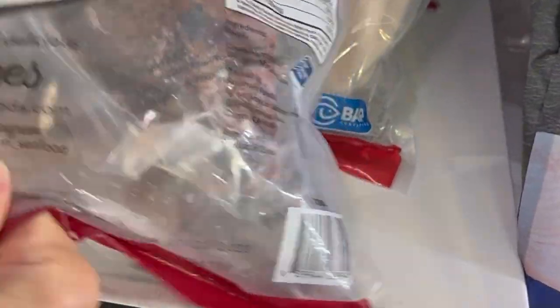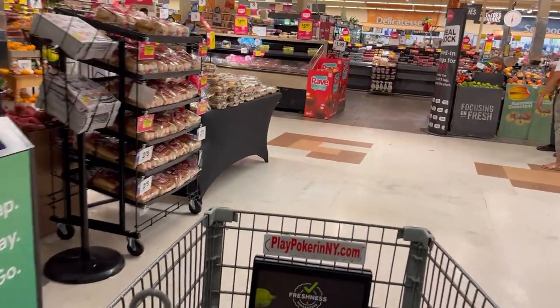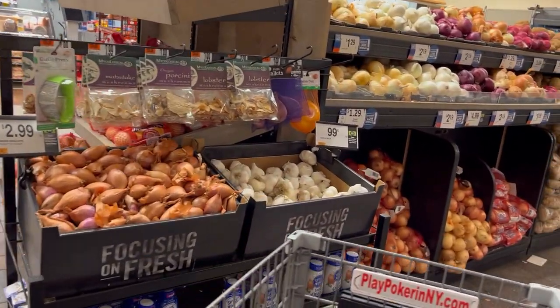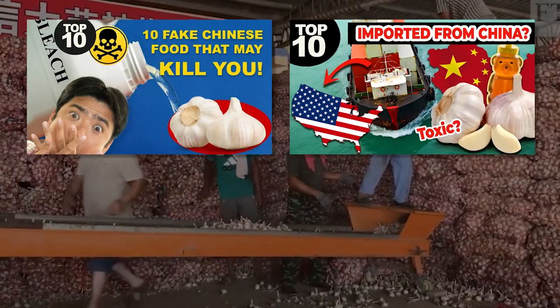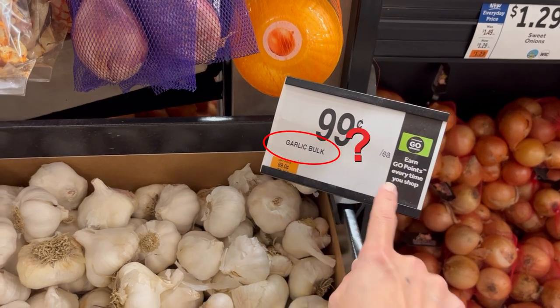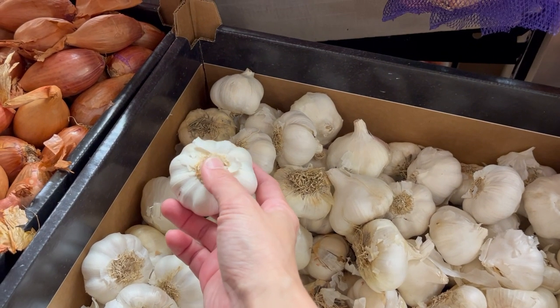But first, smash the like button and share this video with at least one other person you care about. Walking into Stop & Shop, everything looks clean and well stocked — until we make our way to one of the most questionable foods you can buy at a market: garlic. As most of our viewers know, China produces and exports up to 80% of the world's garlic supply. Now the first thing in question is: why is there no clear labeling for the origin of this garlic? There are no labels, stickers, or any information whatsoever on where it's from.